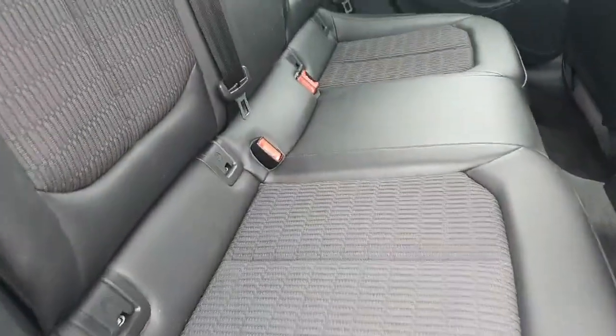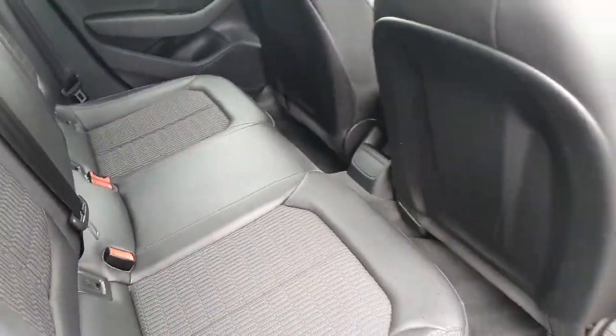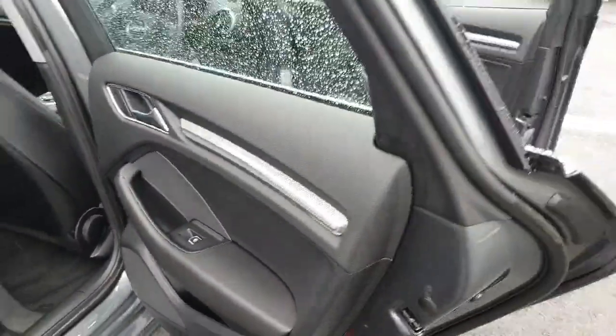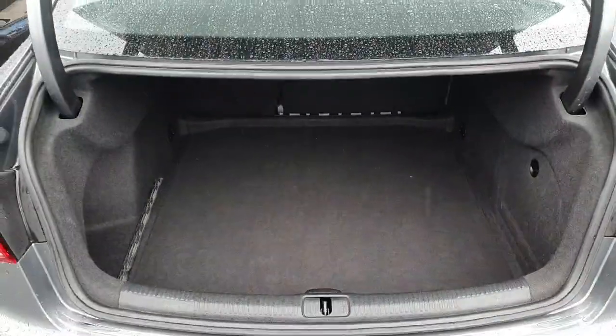Moving on to the interior of the car, it has your half leather, half cloth seating with Isofix points in the rear. There's plenty of legroom in the back, and also plenty of space in the boot of this A3 as it's a saloon.